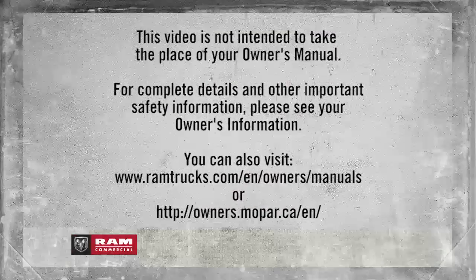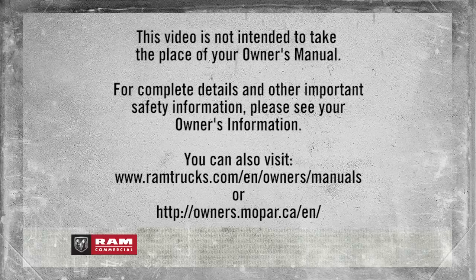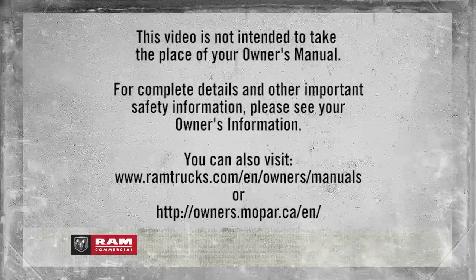This video is not intended to take the place of your owner's manual. For complete details and other important safety information, please see your owner's information. We'll see you next time.